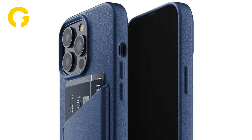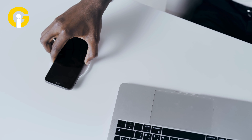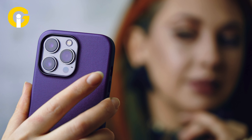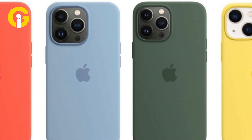Gad Insider will review some of the top-rated iPhone 13 Pro cases that offer different levels of protection, style, and functionality. Whether you're looking for a sleek and simple case, a rugged and durable case, or a case that doubles as a wallet, we've got you covered. Here are some of the best iPhone 13 Pro cases based on their features, reviews, and compatibility with MagSafe.